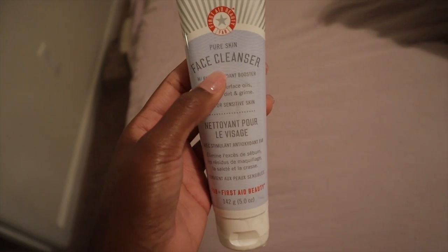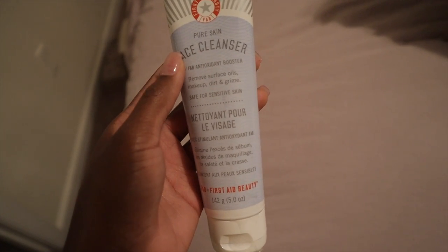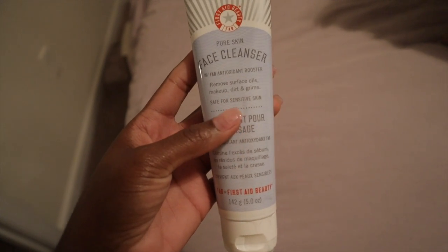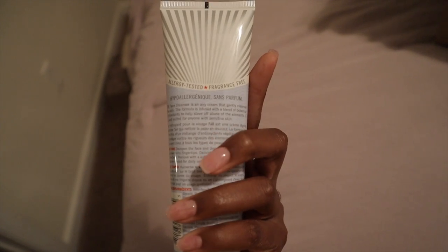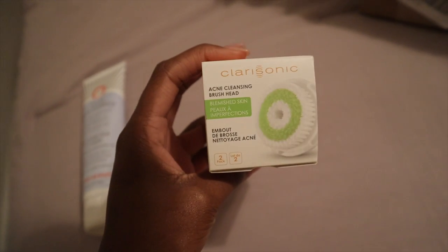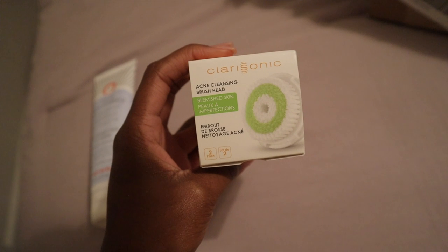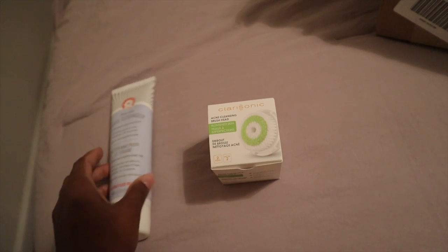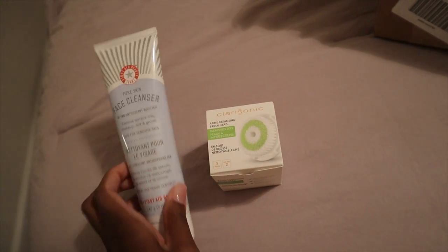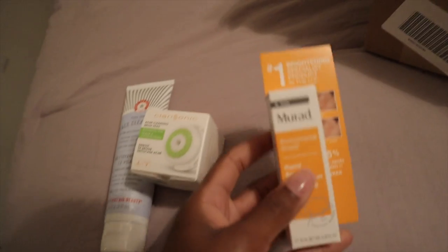So I picked up a package that was sitting on my front porch — I purchased some things from Ulta. I got another tube of my First Aid Beauty Pure Skin face cleanser, which has been my go-to cleanser for almost two years. I also purchased a two-pack of the Clarisonic acne cleansing brush heads — those are the brush heads I use for my Clarisonic.